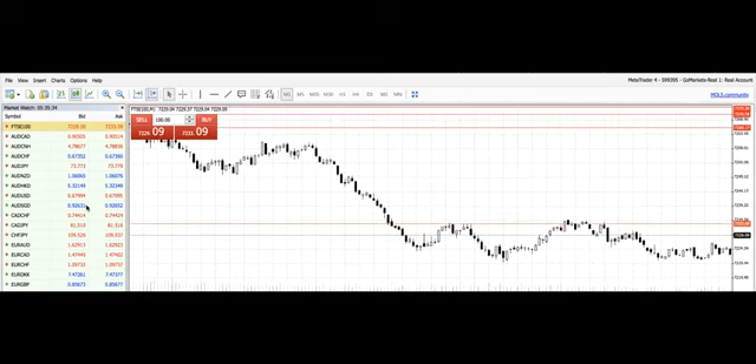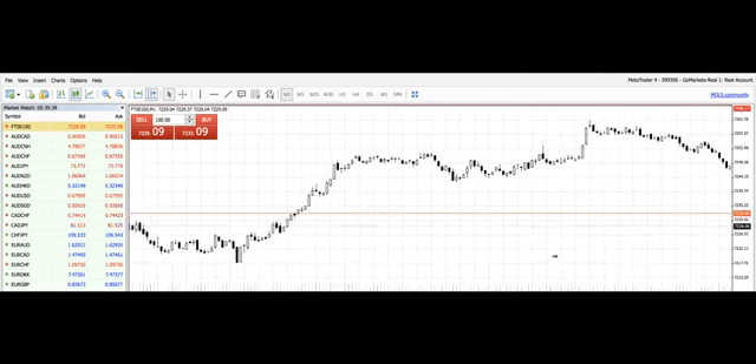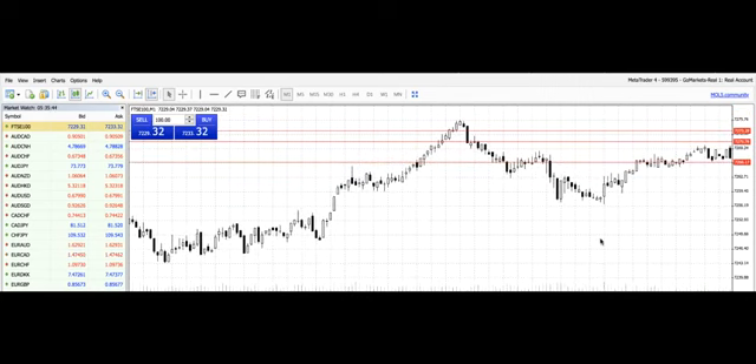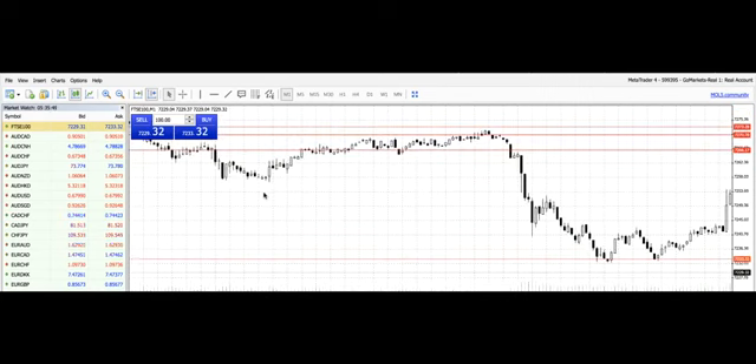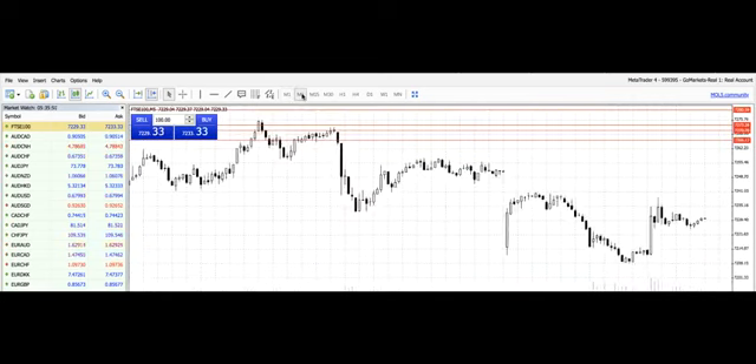Of course, it just moved lower during the day down towards our 7,200 target. The overnight lows have been around 7,211, and on the five-minute chart it's down to 7,208 at the moment. We'll see how this develops, but today we'll most likely be looking to sell rallies in the market and expecting further downside.